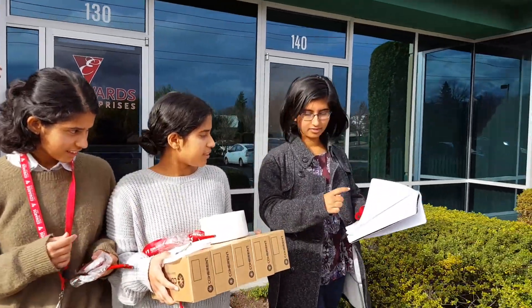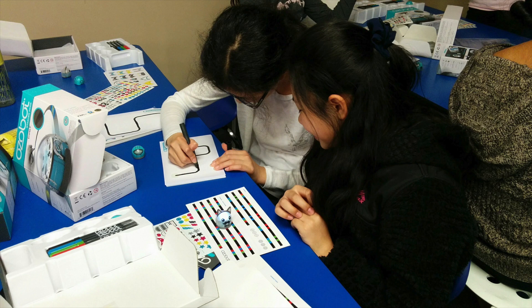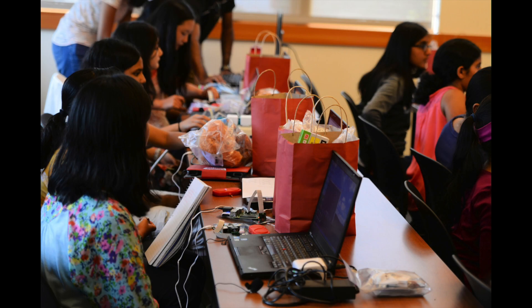Hi, we're the Powerpuff Girls, a team of three students from STEM for Girls, a non-profit dedicated to inspiring girls to pursue careers in science, technology, engineering, and math.